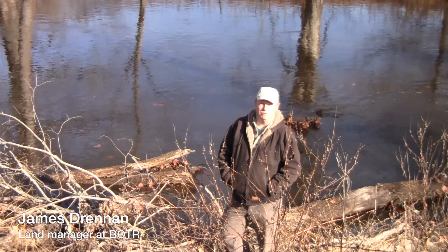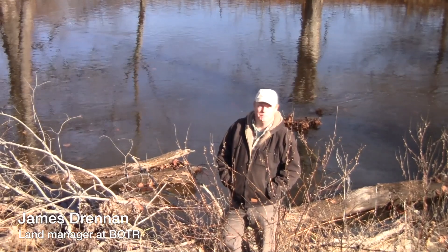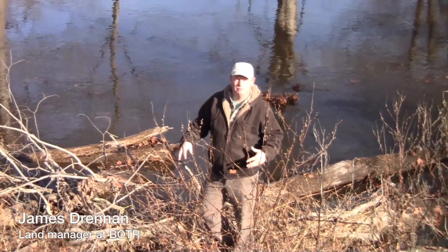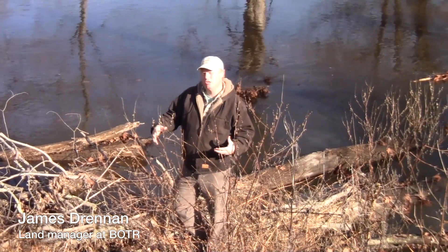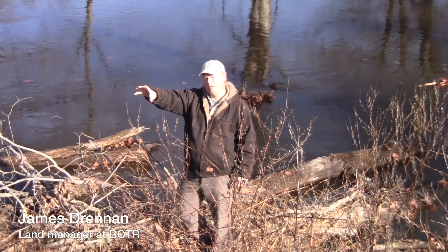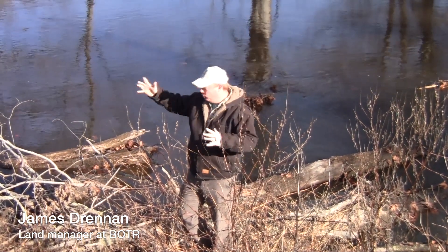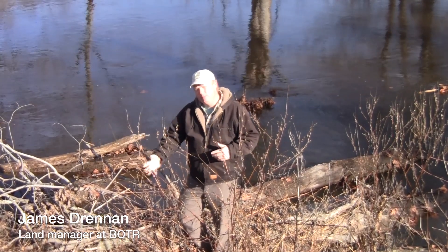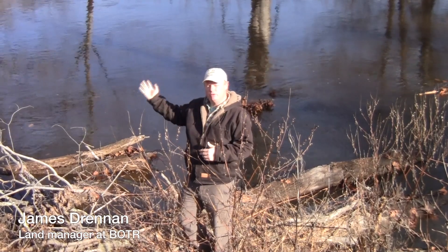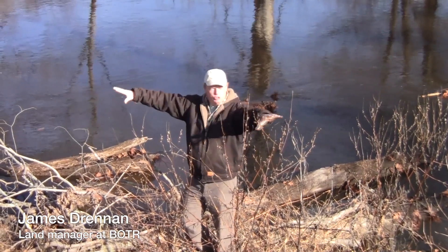Here we are at site number five of our large woody debris project, and I'm actually standing on the edge of the large woody debris structure itself. This structure was formed because there was a large sugar maple tree that stood on the bank right here, and about three years ago, due to flooding — as the bank was being undermined — the tree actually fell right into the river all by itself and brought in a huge swath of the bank.